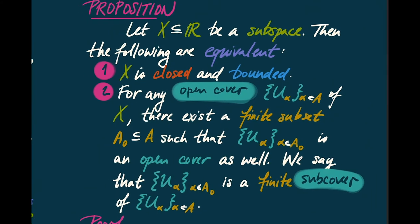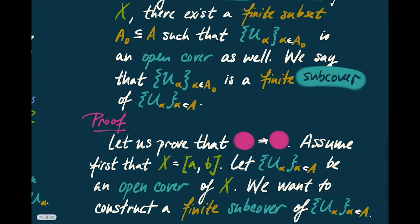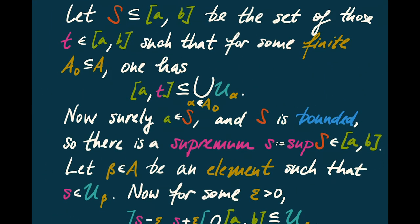So let's prove this: we want to show that closed and boundedness is equivalent to every open cover containing a finite subcover. First, we want to show that if we have a closed and bounded set, then every open cover has a finite subcover. Let's begin with a special case: assume that X is actually just a closed interval from A to B. We assume we have U_alpha, some open cover of X, and we want to construct a finite subcover. It seems very difficult, so we're going to use a little trick — we're going to attempt to measure our failure, and by measuring our failure, we're going to see that we succeed.